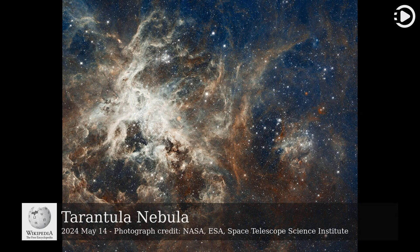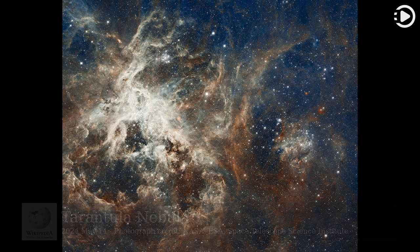The Tarantula Nebula, also known as 30 Doradus, is a large H2 region in the Large Magellanic Cloud. It is one of the largest H2 regions in the local group, with an estimated diameter of around 650 to 1,860 light-years. It is around 160,000 light-years from Earth and has a parent magnitude of 8.